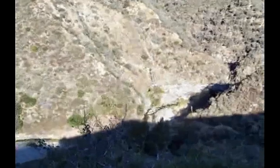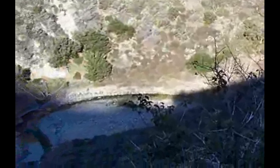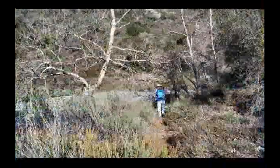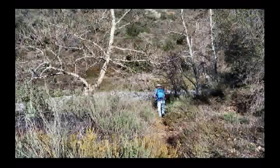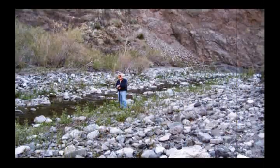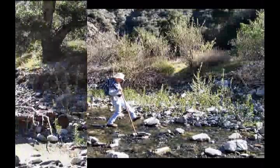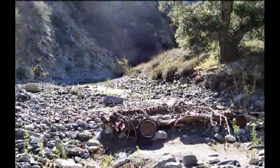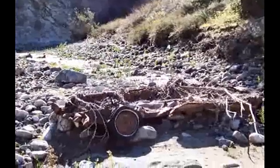Then we can look down and see the stream in the bottom of the canyon where we're headed. Dale makes his way down to the stream, as does Jack. In fact, it requires a little bit of boulder hopping. In one spot, we found the wreck of an old vehicle down in the bottom — I have no idea how it got here.